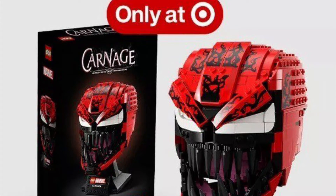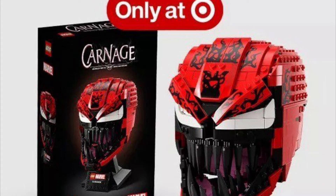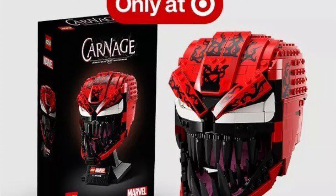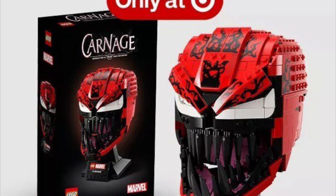It has 546 pieces, it's an 18-plus set, and it's probably going to be like 60 to 70 bucks — 60 bucks is a great deal, 70 is a little much. This thing right here looks absolutely awesome, this set is just so cool.